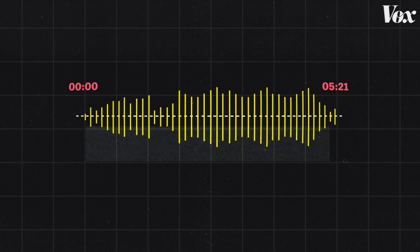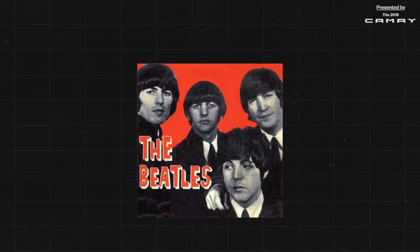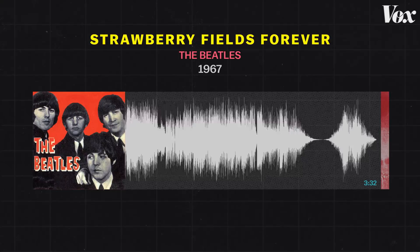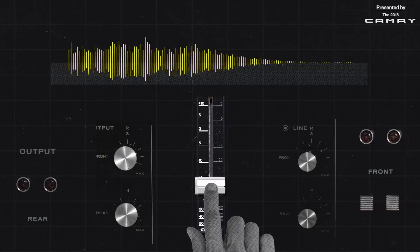Fade-outs were also used to fix flubs. Here's the full waveform for Strawberry Fields Forever — you can see a really long fade-out, and then it suddenly starts coming back. George Martin, the Beatles' producer, wasn't crazy about the percussion towards the end of the song, so he faded it out. But then he heard all the great music the Beatles continued to play after the fade-out, and he hated to waste it.